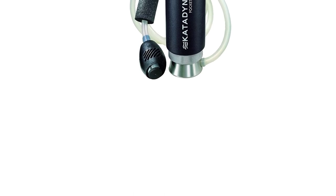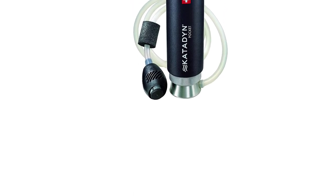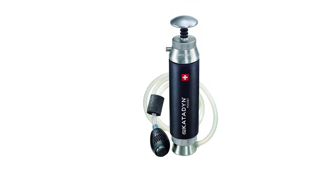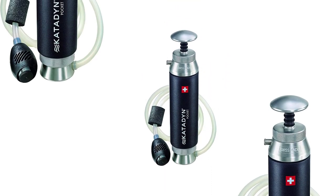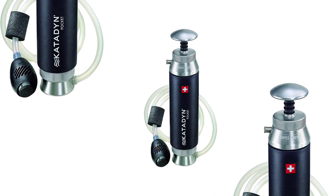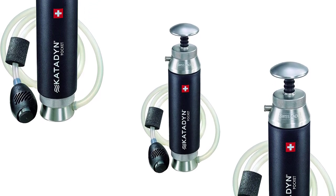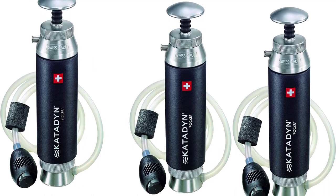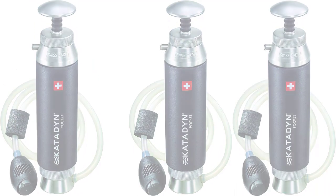With its long-lasting durability, this water filter is perfect for personal or small group use. Stay hydrated and worry-free with the Katatin Pocket Water Filter, the best camping water filter of 2023.